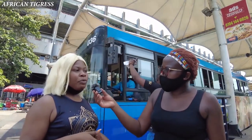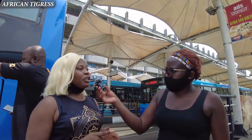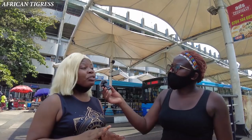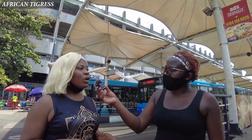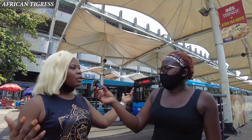The BRT is very affordable for the kind of services they render. From here to Oshodi is about 300 naira, which is less than a dollar. If you take the normal transport system it will cost you about 400 to 500 naira. You heard it from a Lagosian herself!